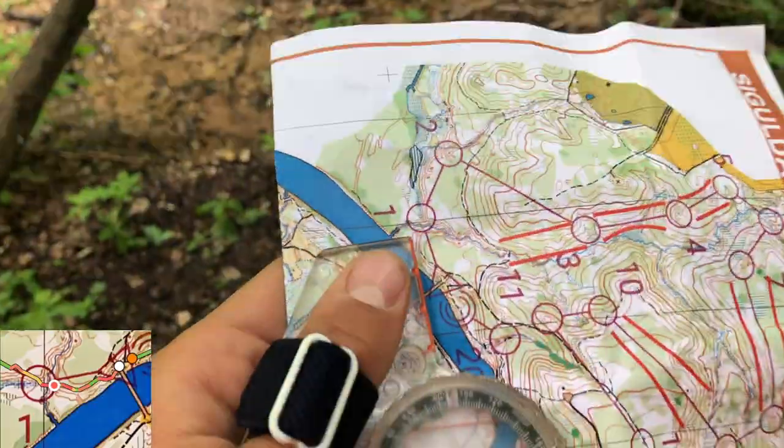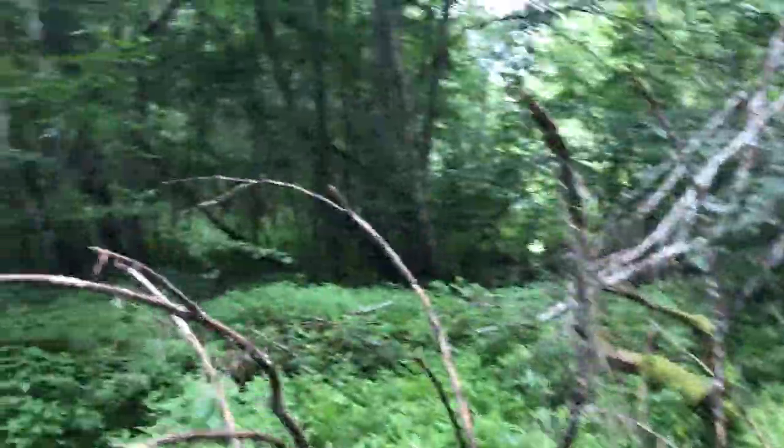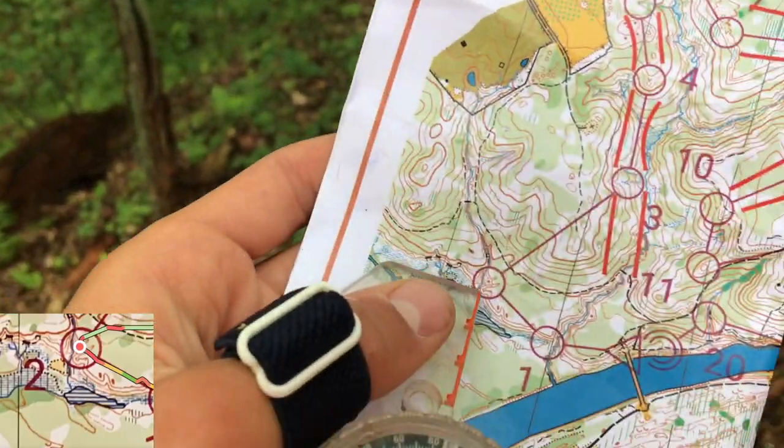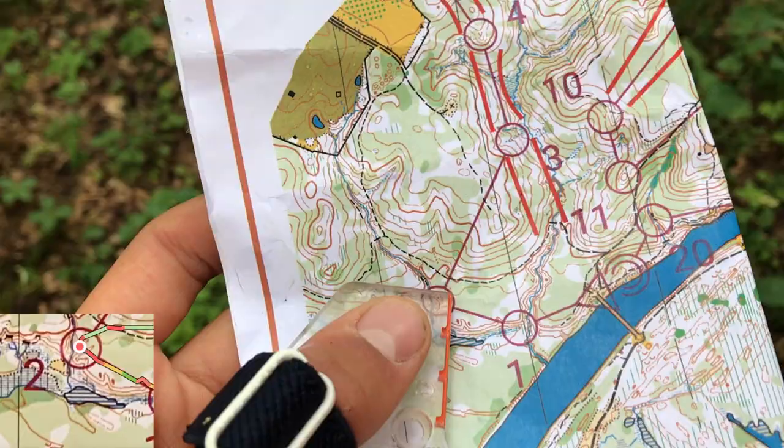The start is right at the end of the bridge. That's the river — let's go. Right here there should be a marsh, and indeed there is a marsh, so the first control should be right here. Look at this beautiful forest. The camera isn't really picking up the rain, but there's a big depression right here. At the second control side — let's head to the path.